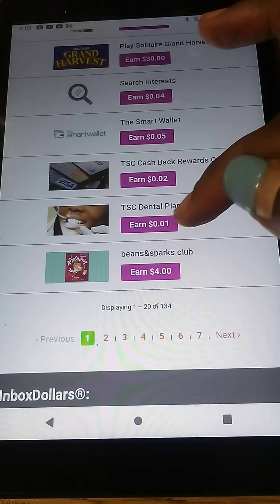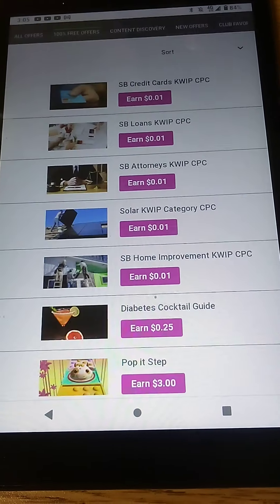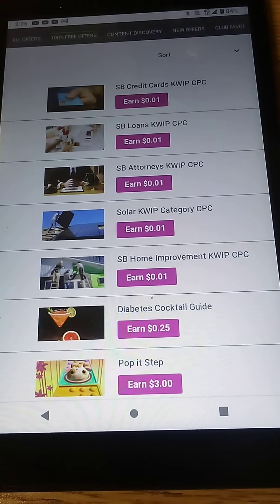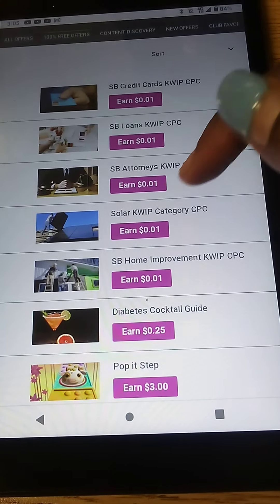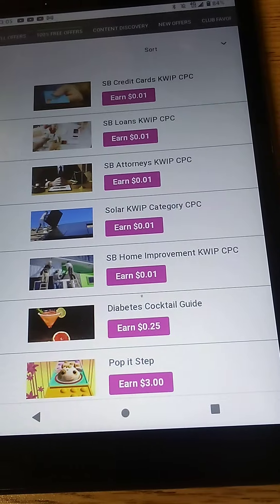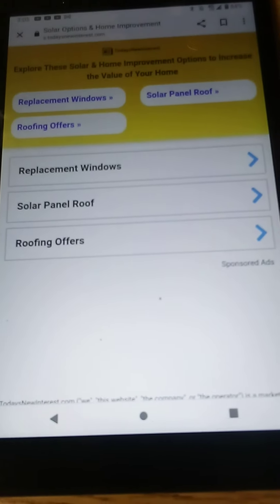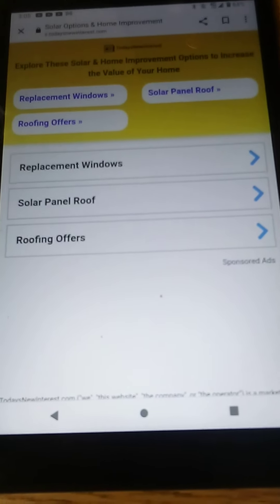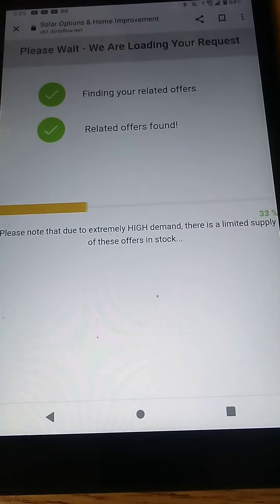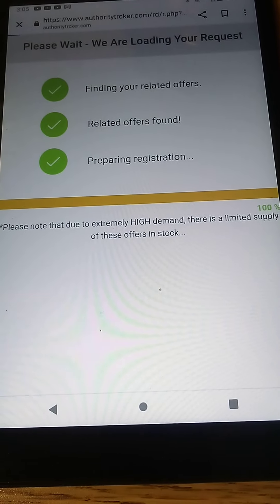So right here, I just recently did a couple of these so I won't be able to redo those. We're going to go to page three to find one I haven't done yet. Let's click on this solar ad. We're going to click earn $0.01, then click earn $0.01 again, and it's going to bring you to an ad that looks like this. You really don't have to do anything, but if you find the ad engaging you can click on one of the links — though you really don't have to do anything.